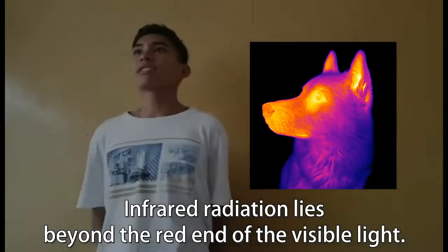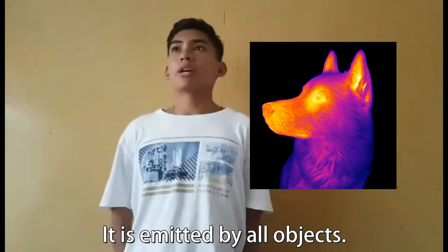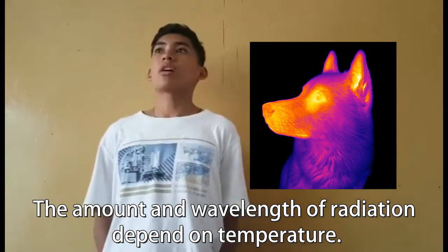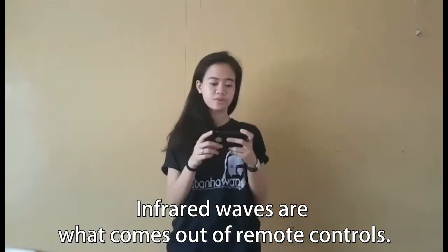Infrared radiation lies beyond the red end of the visible light spectrum. It is emitted by all objects. The amount and wavelength of radiation depends on temperature. Infrared waves are what comes out of remote controls.